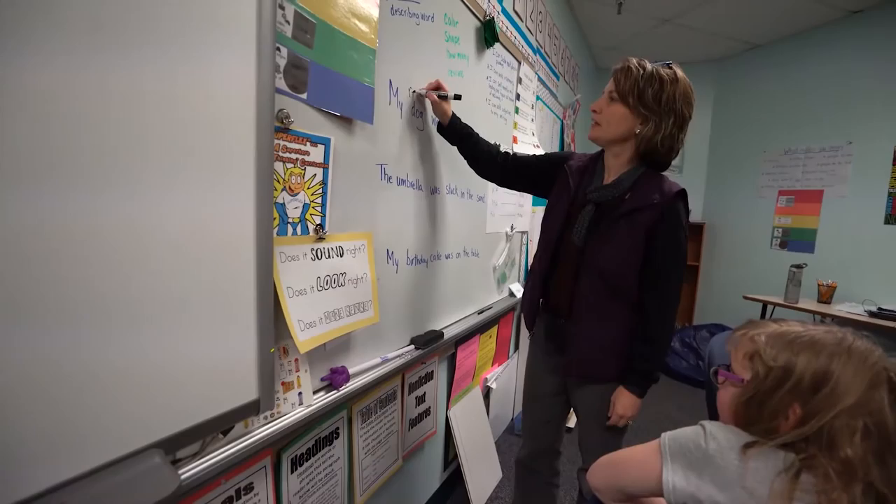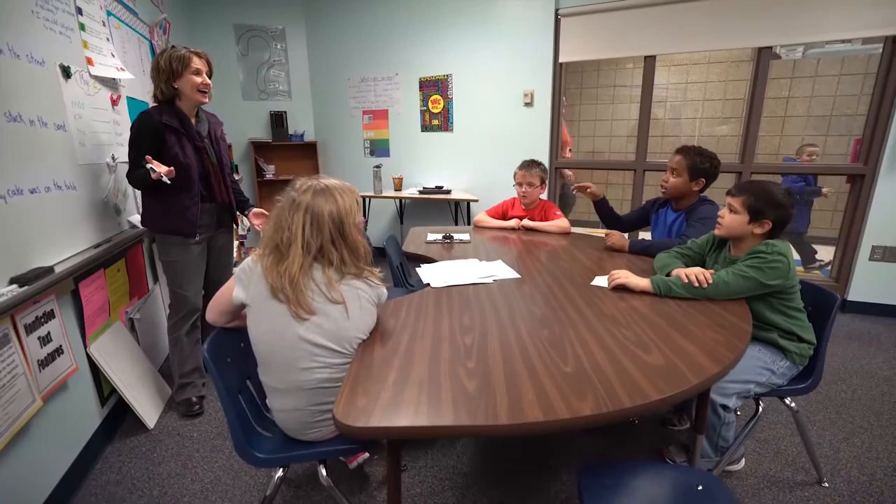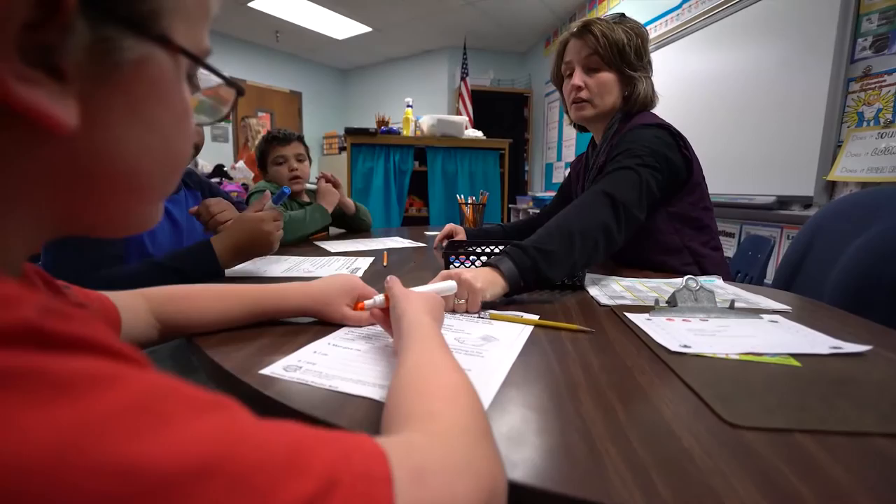Another way we differentiate our instruction is by providing special education to students that qualify. Students meet with specially trained teachers in the area of math, reading, writing, and listening. These teachers design lessons based on specific goals for each individual student. The goals are monitored quarterly and the teams meet yearly to discuss progress.